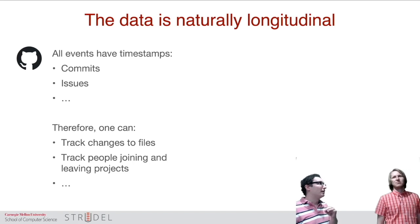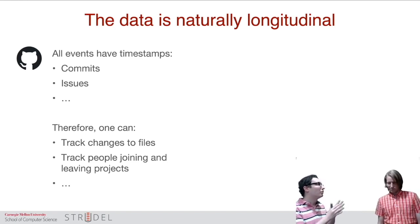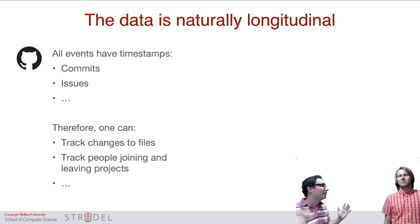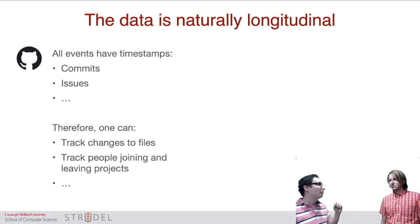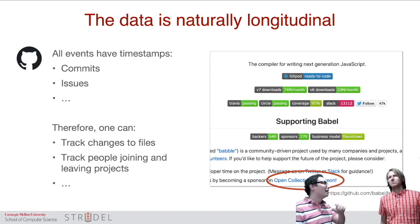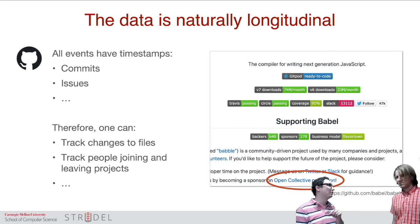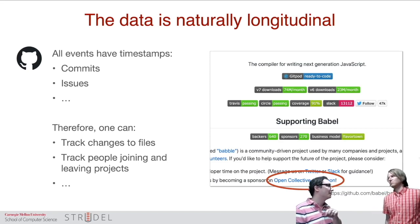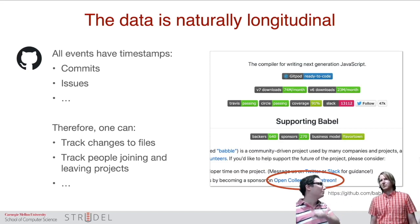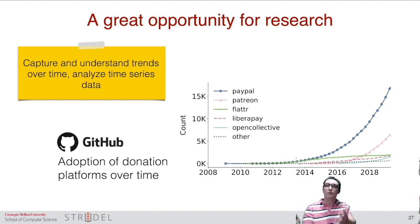Another really cool thing is that all of this data is time-stamped and longitudinal. Think of commits, issues, emails, messages, communications — all of this is time-stamped. So you can reconstruct the timeline of all of these events and reason about changes to files, or reason about people joining or leaving projects based on these traces. The way we found donation platforms is by tracking the history of changes to readme files in repositories. Because maintainers mention their donation platforms in their GitHub readmes, we could tell exactly when they started using any particular platform from the commit that introduced that link, and even which maintainer introduced it. This way we can begin to understand trends over time and which things are popular.